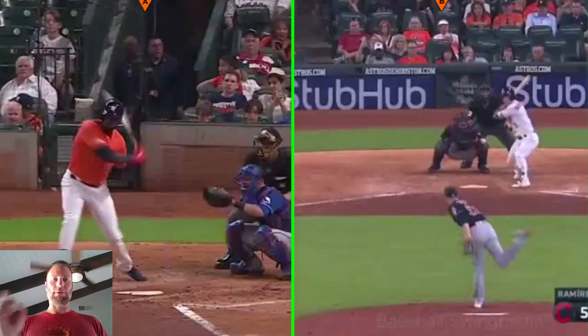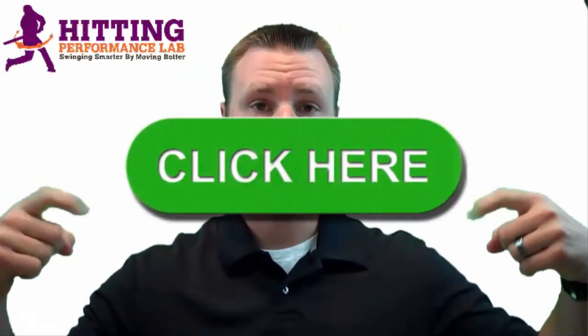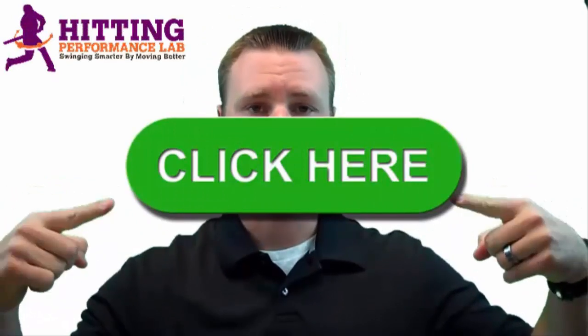That is the Alex Bregman hitting mechanics video. Make sure we're swinging smarter by moving better. The Hitting Performance Lab wants to know: did you know repeatable hitting power does not start in the hips? Have you heard expressions like 'load and explode the hips' or 'power comes from the hips'? We created a free video revealing the results of a scientific study showing how we added 48 feet of batted ball distance instantly — and it's not all about the hips. Click here now to get the video while it's still free.